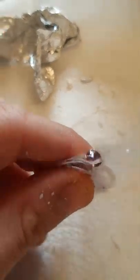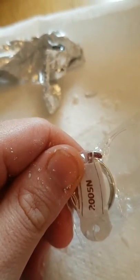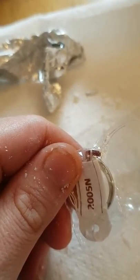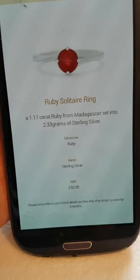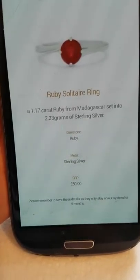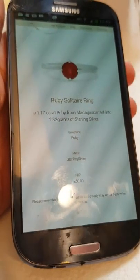As you can see, it's some sort of red jewel. And you get a code which you enter into their website, so they can tell you which genuine gemstone you got and how much the ring itself is worth. Just checked on my other phone, and it's a ruby solitaire ring worth £50.